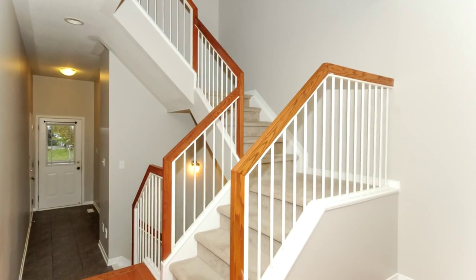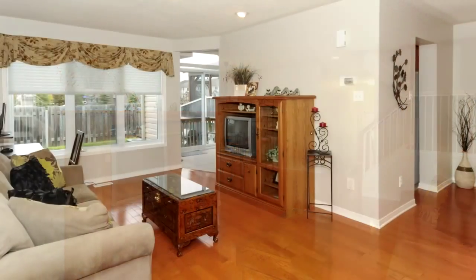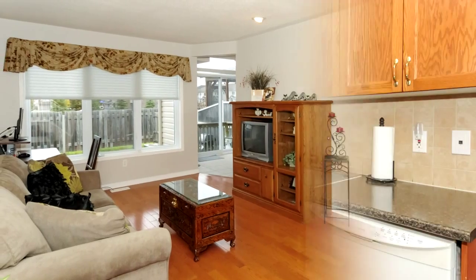It's got large bedrooms and a large, inviting front entrance with tile floors. There's also a powder room on the main level.